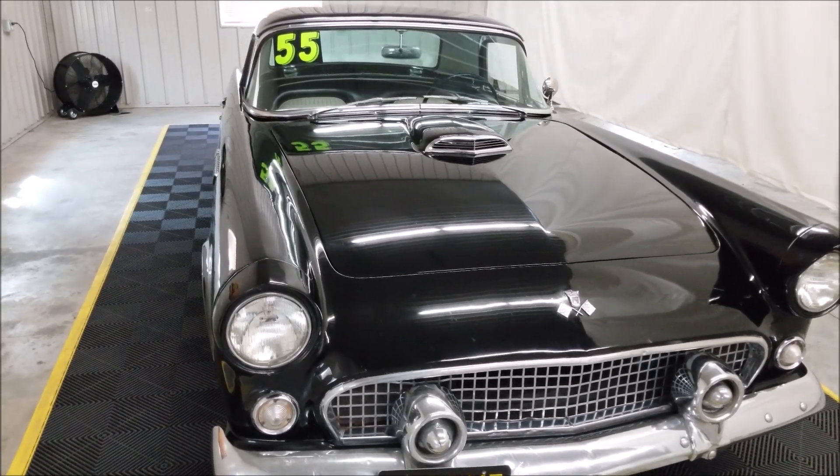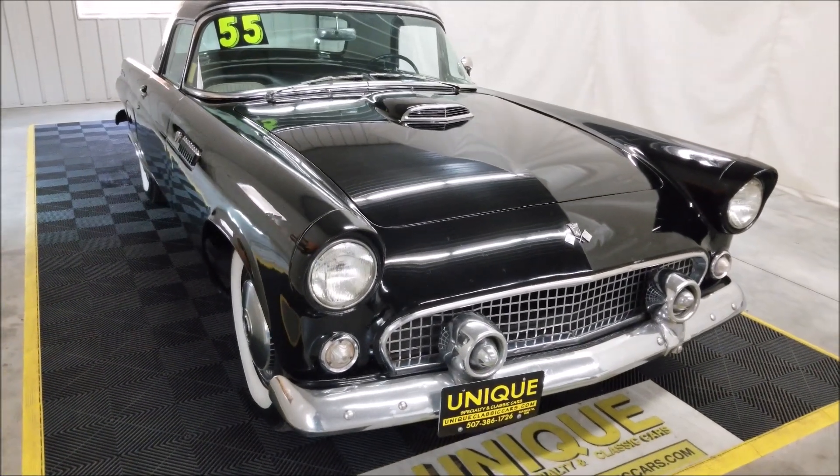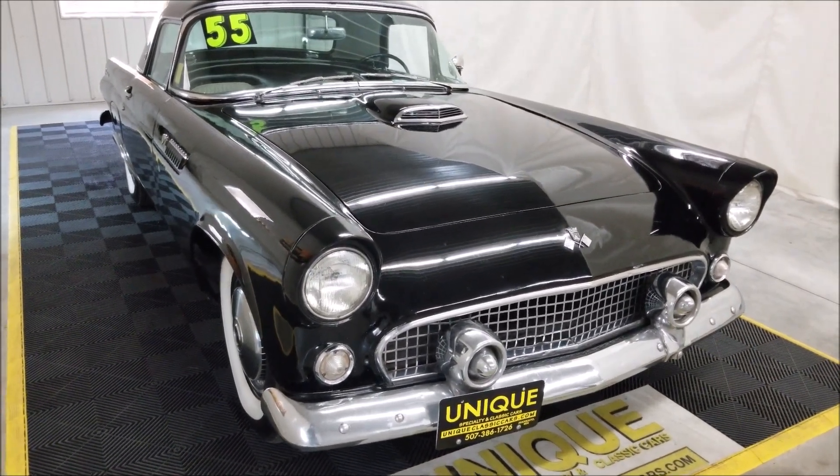This particular car is powered by the 292 underneath the hood, which was the only V8 that you could get in 1955. That's paired with a three-speed transmission as well as power steering.